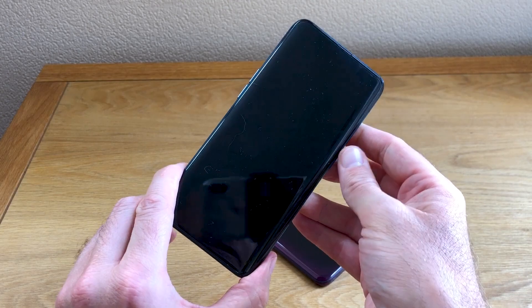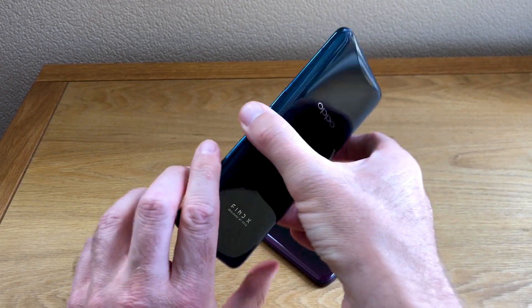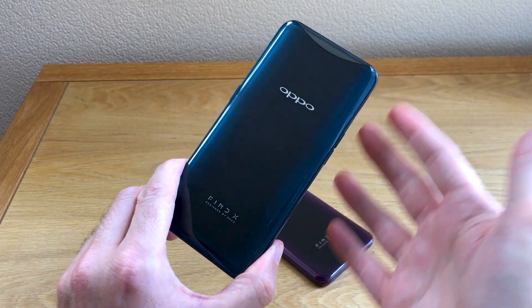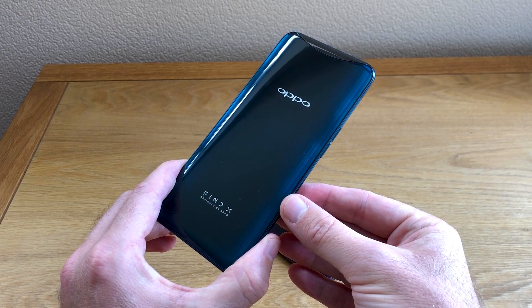Ultimately, there's no fingerprint sensors, there's no camera lenses, there's no funny, garish designs added by an overenthusiastic designer. It's perfect.